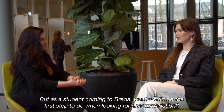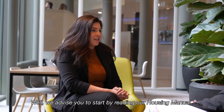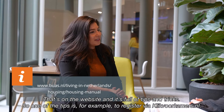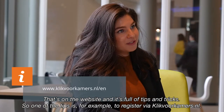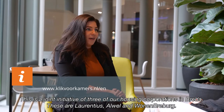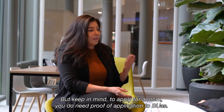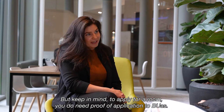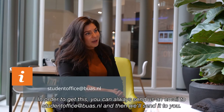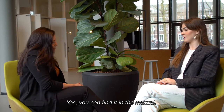As a student coming to Breda, we advise you to start by reading our housing manual. That's on the website and it's full of tips and tricks. One tip is to register via Click for Kamers, a joint initiative of three housing corporations in Breda: Laurentius, Alwel, and Wonen Breburg. Registration is free of charge and you can find a room on their website. Keep in mind, to apply for a room you do need a proof of application to BUAS. You can send an email to studentoffice@buas.nl and we'll send it to you. You can find all of this in the manual.